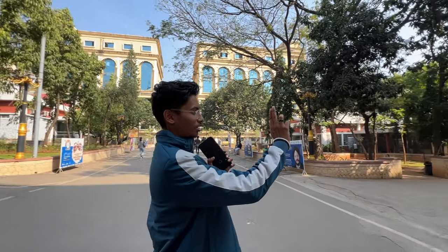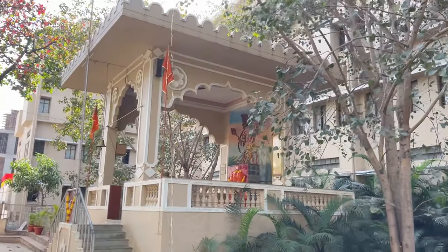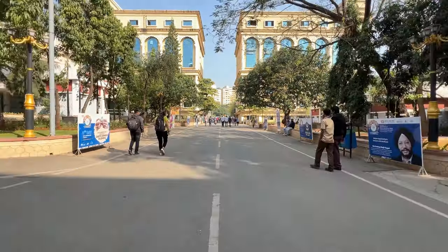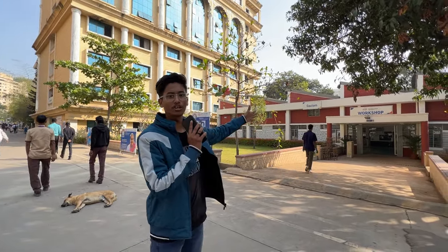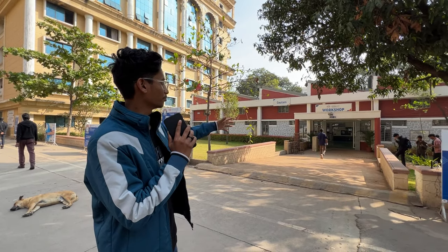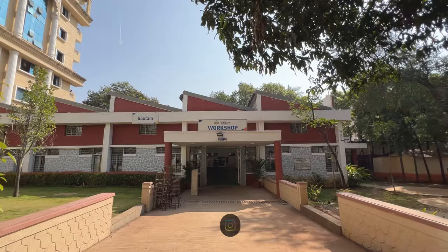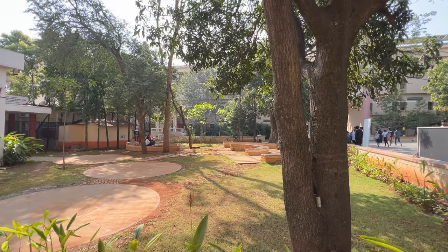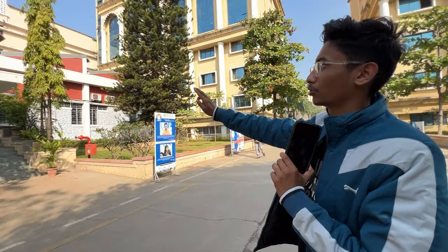This is the Vivekananda building. Coming a little further, you will find the workshop department here with a lot of machines and labs. In front of this is another workshop which is Vishwa Mitra — this is the Advanced Mechanical Engineering Center with a workshop in front.